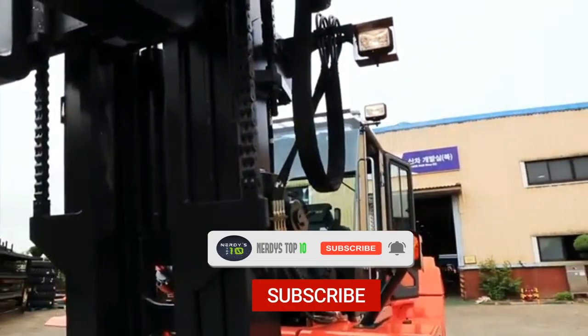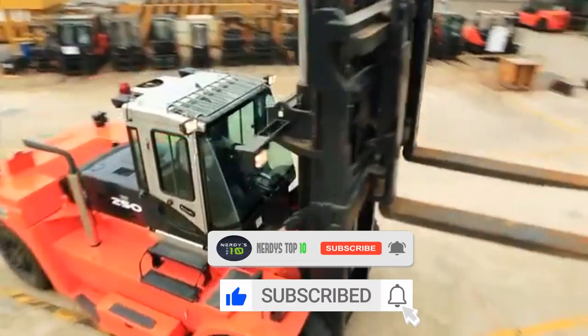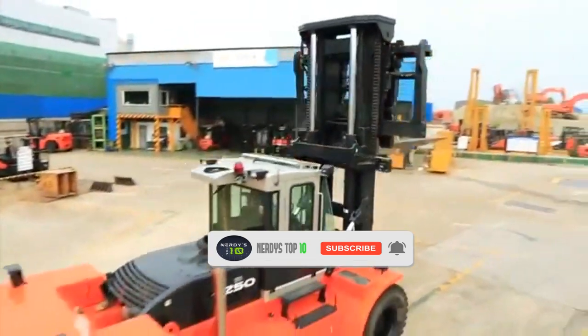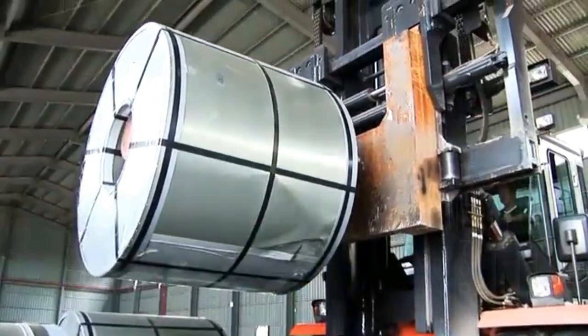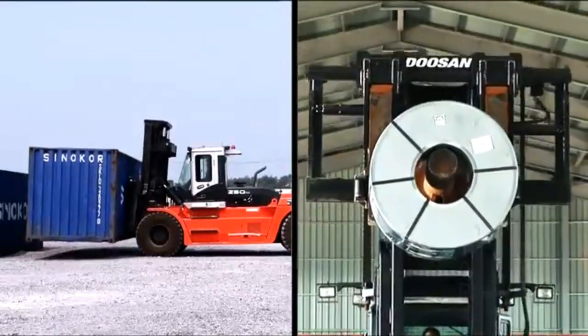Measuring 6.3 meters long and 3 meters wide, it weighs 38.5 tons and is equipped with several safety systems that protect the operator. It can lift loads of 25 tons up to 5.8 meters high.